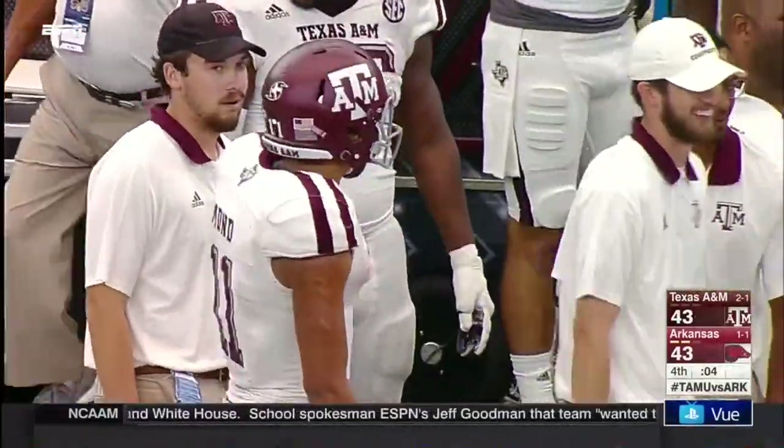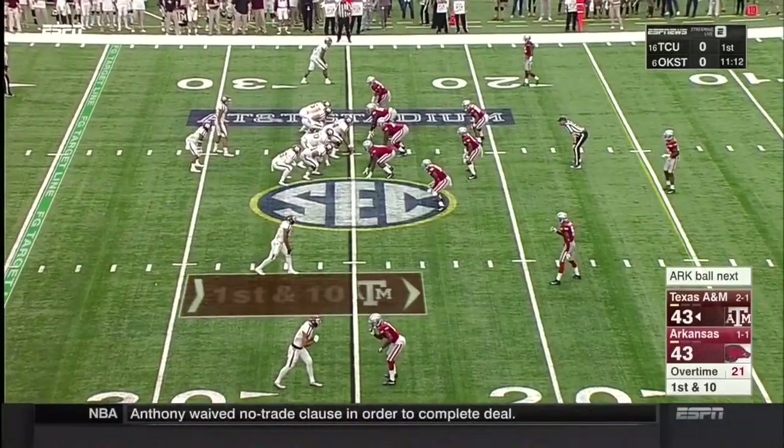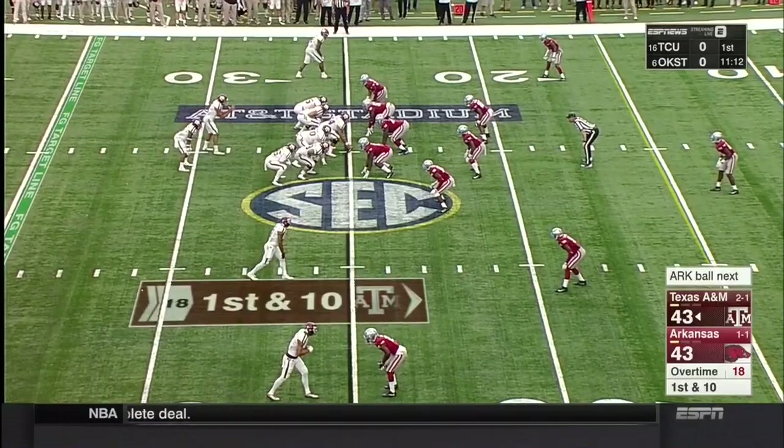We'll go to overtime for the third time in five years in this matchup with Bielema and Sumlin. Classic — between A&M and Arkansas. Goes to overtime.